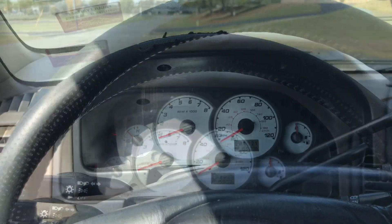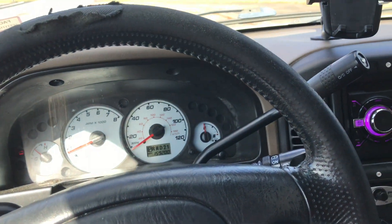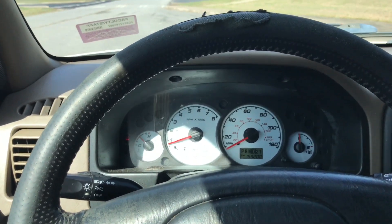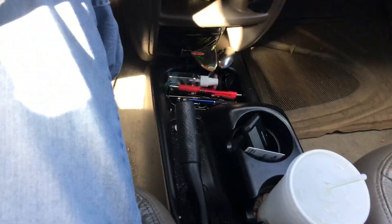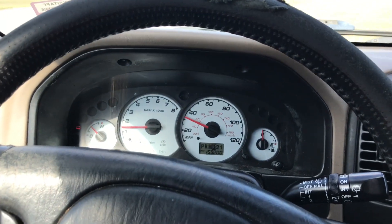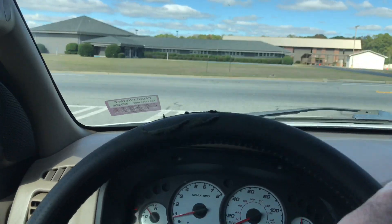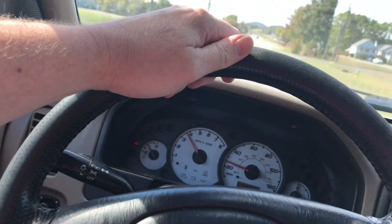We'll take a little spin. One thing I like about these Escapes — I know the later models went to a floor shift — but I like that these earlier generations had a column shift. I love a column shift because it frees up all the space down here for cup holders, cubbies, and junk trays. This is just a great running little truck. It's a little noisy with a few rattles and clunks, but it's got plenty of pep.